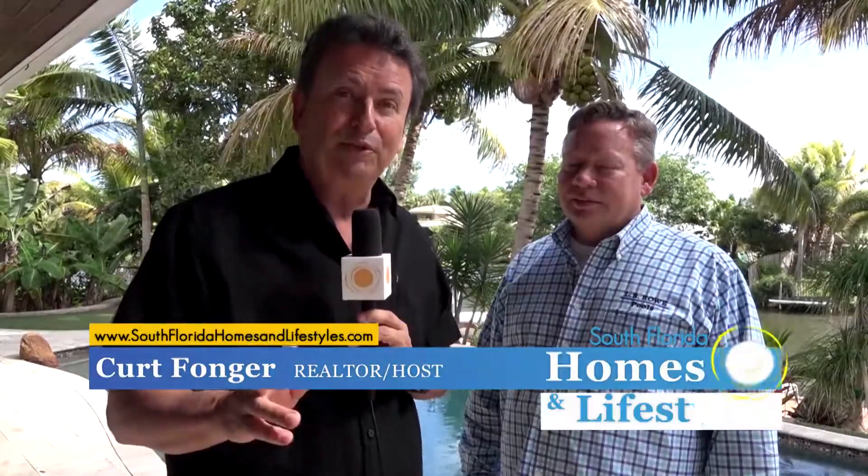You say you want to see what's possible in a pool? This is what's possible in a pool. I'm with Larry Rowe of LB Rowe Pools. This is a beautiful home and beautiful pool in Lake Clark Shore.